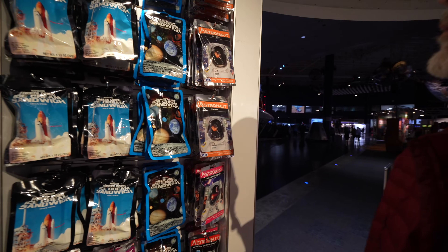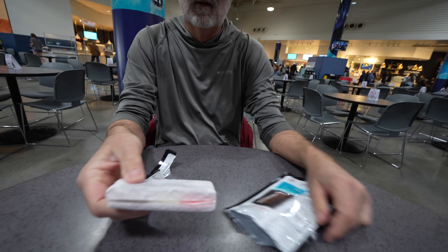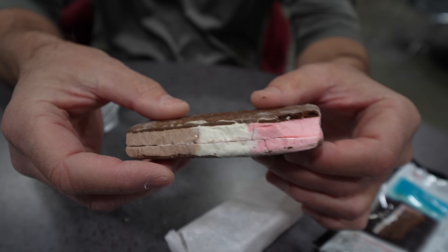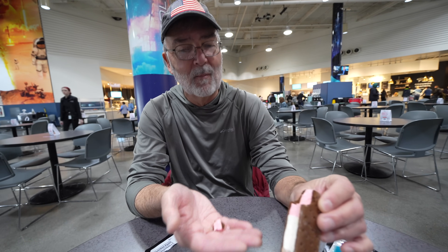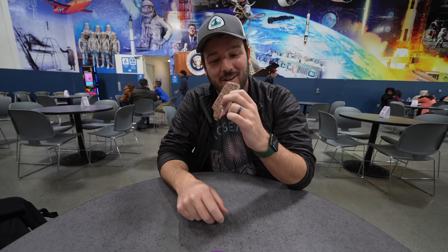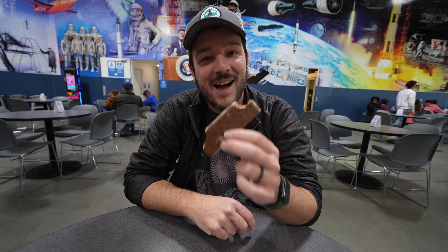We also tried a freeze dried ice cream sandwich. We picked out our flavors — Pops went with strawberry and I went with chocolate from the Neapolitan. It comes wrapped like a normal ice cream sandwich. Hard and dry, but it tastes a little bit like strawberry. The first initial bite you get that crunch and it's really dry, but as the saliva gets into it it kind of becomes a decent dessert experience. I would say I could be an astronaut if this is what they serve me.